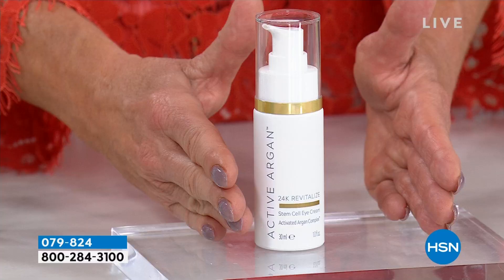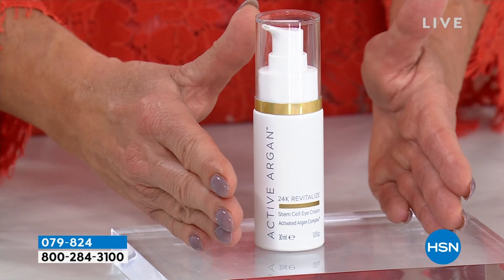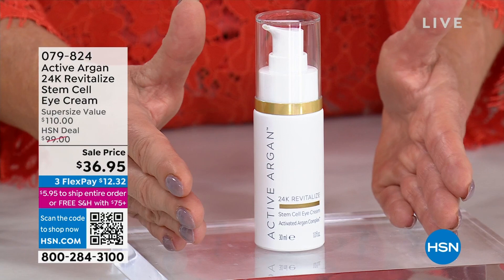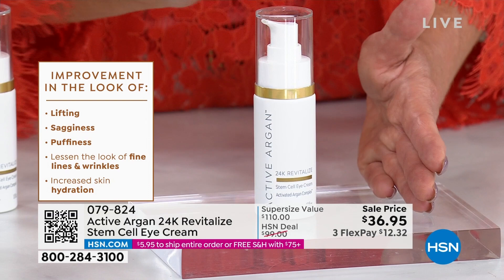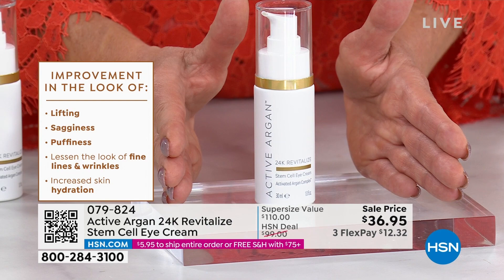Let me reveal the value. A half ounce normally sells for $55 — this is a full ounce, which is double. Normally that would be $110; our HSN price is $99. But we've never offered an event price on our number one eye cream: $36.95 on auto ship. Please take advantage — you don't want to be without it. That's basically $12 and change with flex pay to get it home. You have a 30-day money-back guarantee and you're going to see a transformation right in the studio.